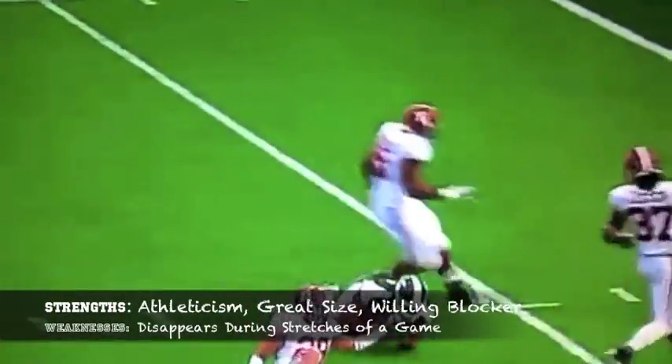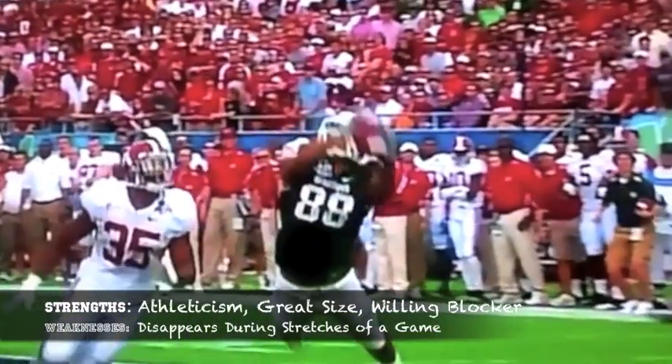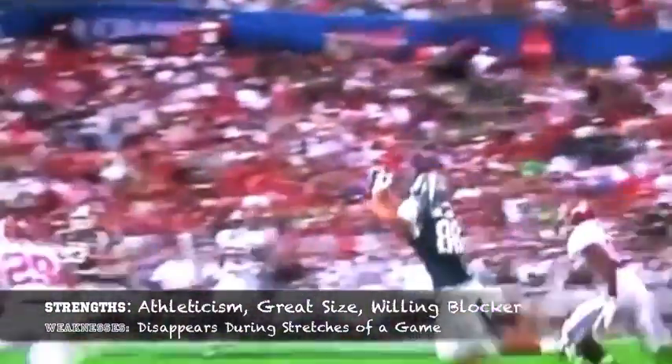Bryan Lithicum out of Michigan State has the athleticism that you want at the position. He does a great job of opening up an offense with the ability to go up and snatch the football out of the air. He's a willing blocker, which is a plus for a tight end coming out of college, but he disappears in stretches during the game, and that's something he's going to have to improve on if he wants to be a continuous starter at the next level.